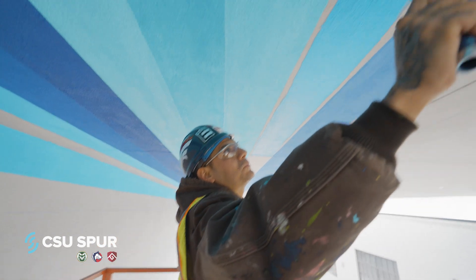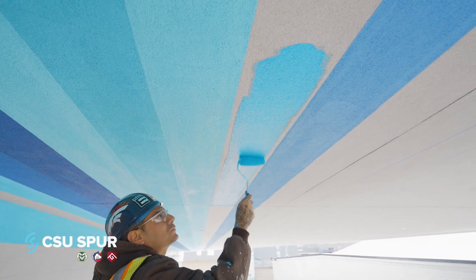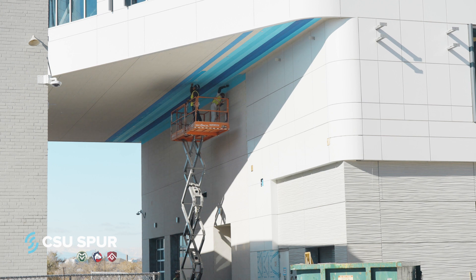Anthony Garcia is from the nearby Globeville neighborhood and has envisioned Whirlpool, a painted wrap of the Hydro Alleyway with a loud, vibrant pattern consisting of variations of blue that welcomes visitors and creates a portal-like experience when walking through it.